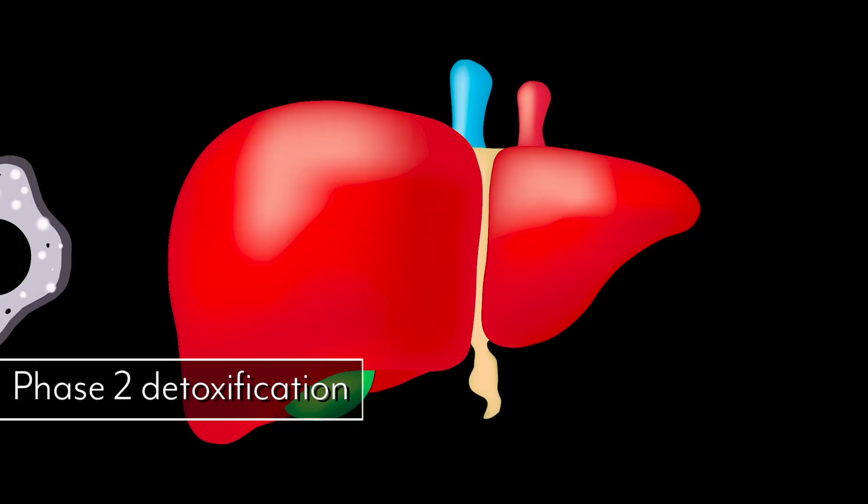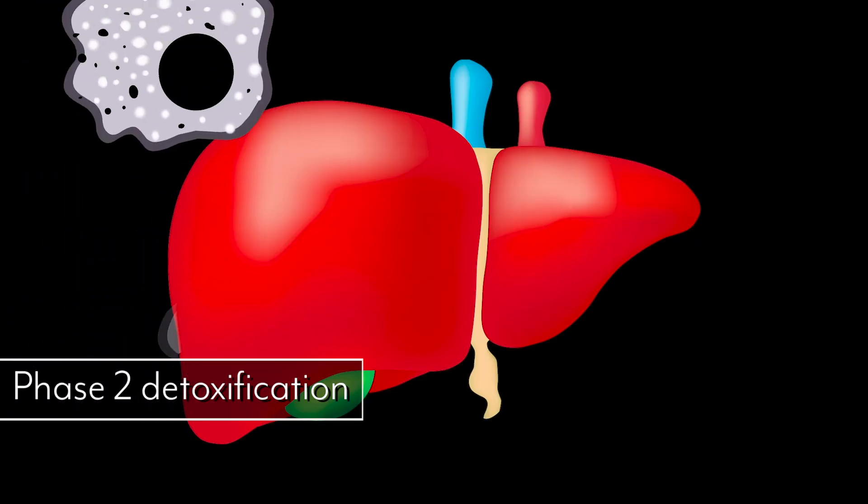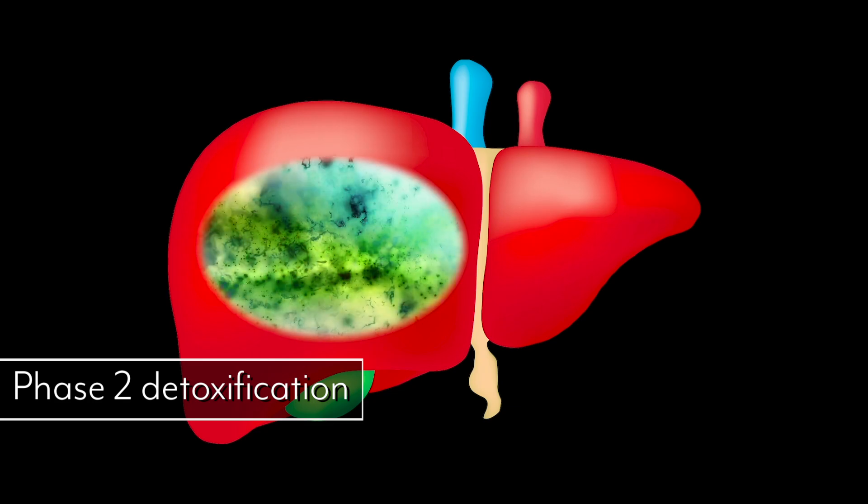We also find that chlorella increases what's called phase two detoxification within the liver. We have three different phases of detoxing in the liver, and phase two is where you take fat-soluble toxins — which is how most toxins are stored in fat — and break them down into a water-soluble form so the body can excrete them. Without chlorella, it's very difficult for the liver to do that. Supporting phase two detoxification allows us to convert more fat-based toxins into a water-soluble form to process and excrete them through the liver and kidneys.